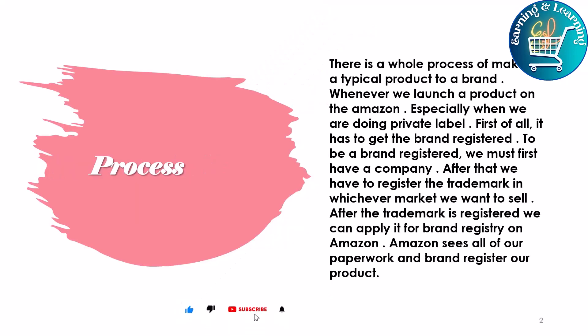There is a whole process of making a typical product into a brand. Whenever we launch our product on Amazon, especially when we are doing private label, first of all it has to get the brand registered. To be brand registered, we must first have a company. After that, we have to register the trademark in whichever market we want to sell. After the trademark is registered, we can apply for brand registry on Amazon.